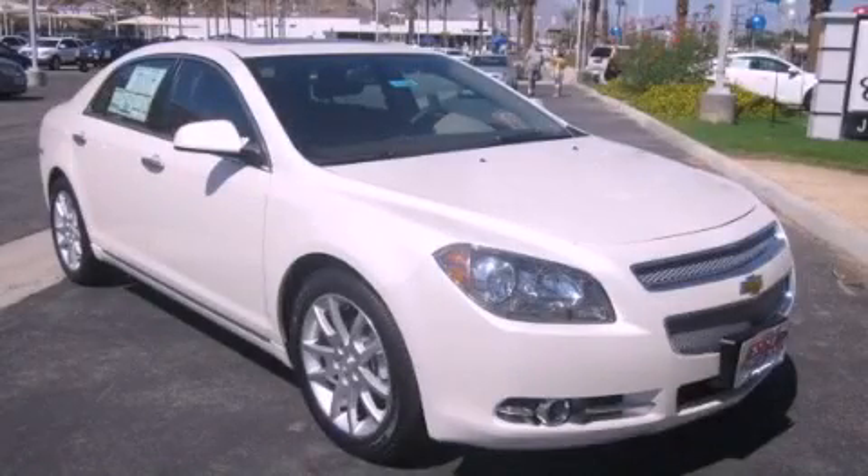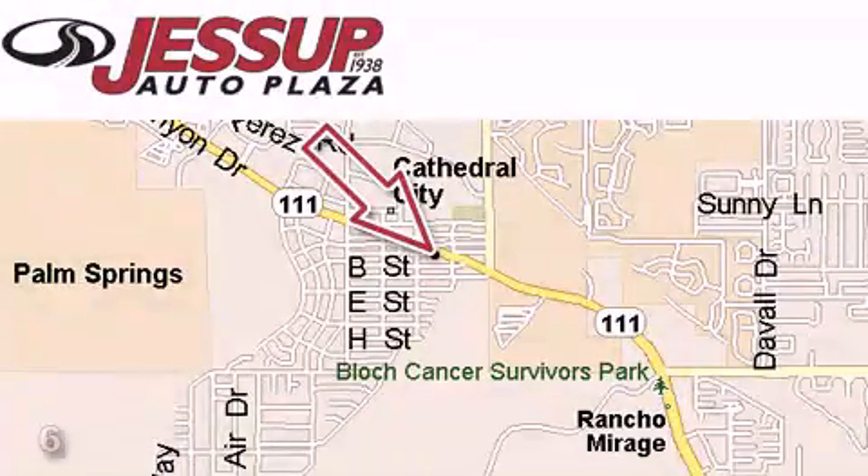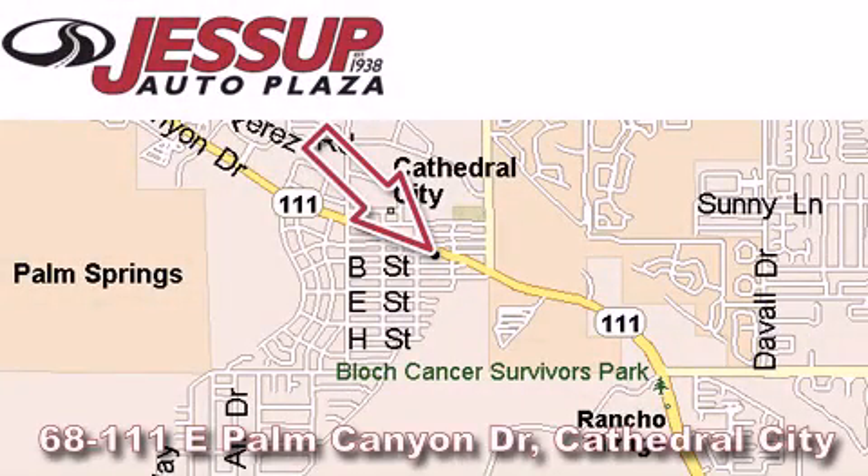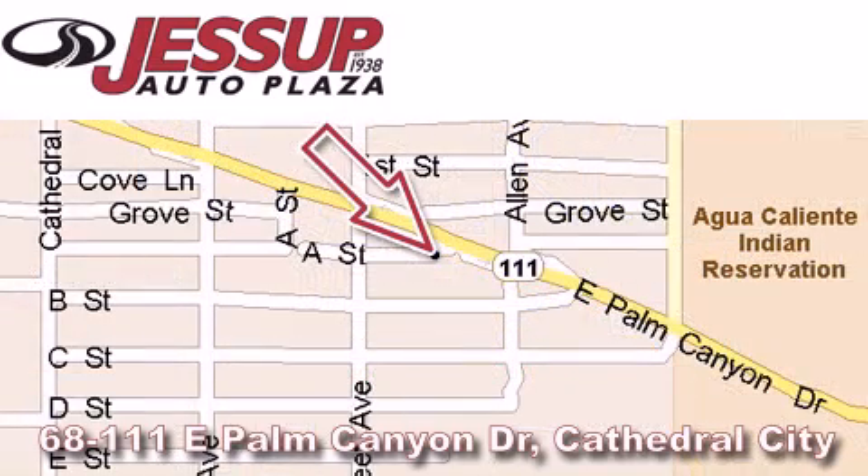Please call today to reserve this vehicle for a test drive. Jessup Auto Plaza is located at 68111 East Palm Canyon Drive in Cathedral City. Our goal is to exceed all of your expectations to ensure that you'll return for future visits.